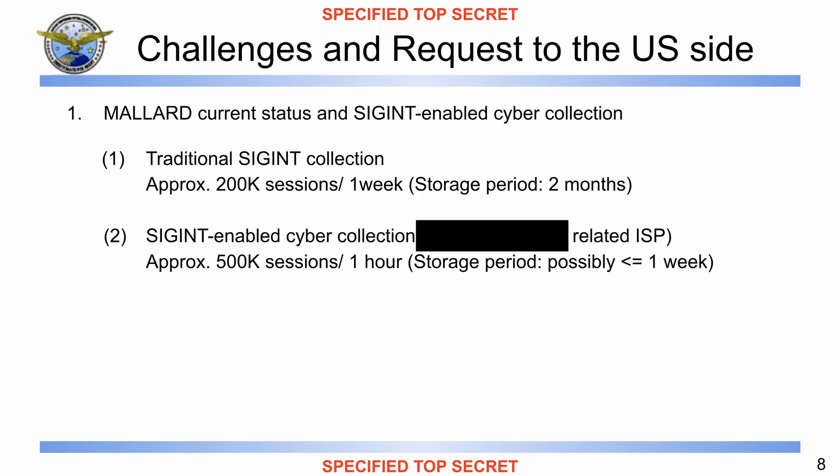Moving to the next slide, we have how the US could help Japan in this effort. The speaker notes read: 'Challenges and requests to the United States side. First, Mallard current status and SIGINT-enabled cyber collection. Mallard was originally introduced for traditional SIGINT collection and is conducting about 200,000 sessions a week. Data is saved for approximately two months. As DFS does research and analysis during that period, if preservation time is shortened, it will affect SIGINT operations at DFS.'